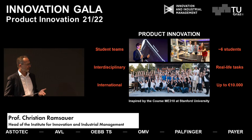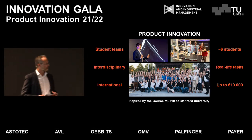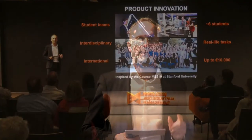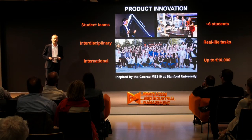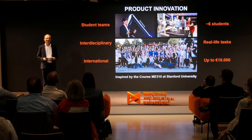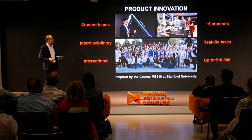We are inspired by the course ME 310 at Stanford University. I'm very happy that Professor Marlo Kohn from Stanford University is watching us right now on our live stream, because next year we might host an academic conference on that topic.